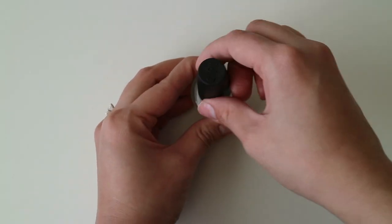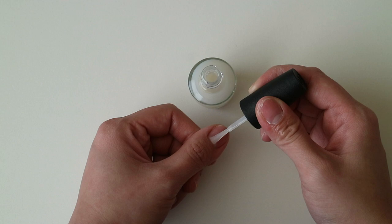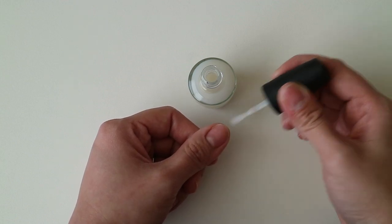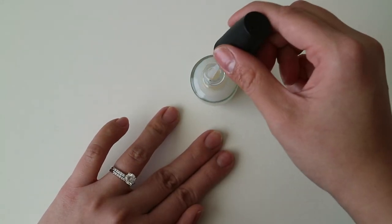My hands are clean and now I will be applying two coats of OPI Nail Envy on this hand. Then, I will apply one coat of this product every other day before removing the product on the seventh day using a nail polish remover.